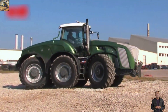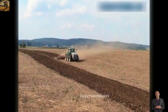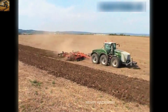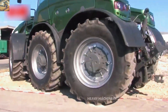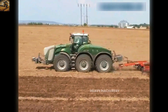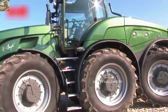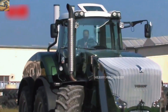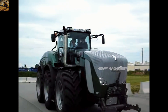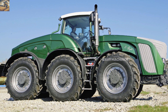Imagine a tractor with six massive wheels — that's the Fendt Trisix. With its colossal appearance and unmatched power, the Trisix is the six-legged beast of the fields, designed to handle the heaviest tasks with ease. Equipped with a powerful engine delivering up to 540 horsepower, it can effortlessly tow large agricultural equipment. Its six-wheel system optimizes ground traction and minimizes surface pressure, protecting the soil. The Trisix's cabin is spacious and equipped with advanced control technology, making heavy farm work simpler and more efficient than ever.